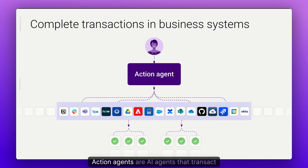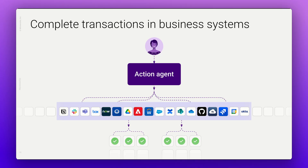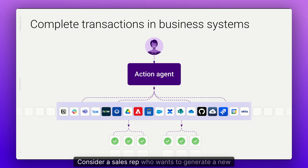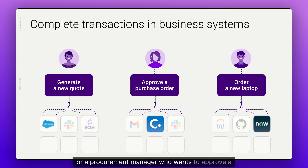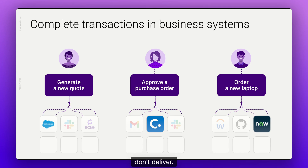Action agents are AI agents that transact. Based on a user's prompt, they diligently create, update, or remove records to reflect the intention of your employees. This is where rubber meets the road. Consider a sales rep who wants to generate a new quote, or a procurement manager who wants to approve a PO, or an engineer who wants to order a new laptop. No amount of searching will deliver against their needs — agents that don't transact don't deliver.